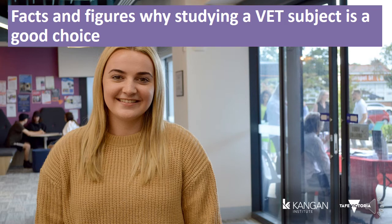There's also the factor of time and money. University degrees often take between three and five years, while VET qualifications can take anywhere between six months and two years.